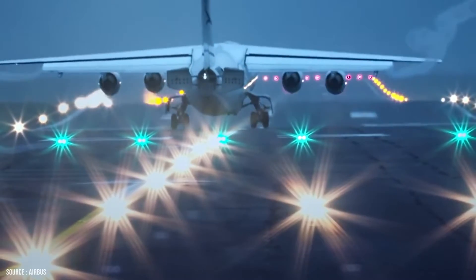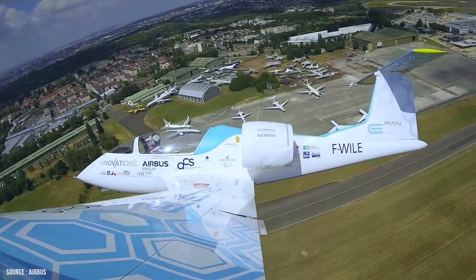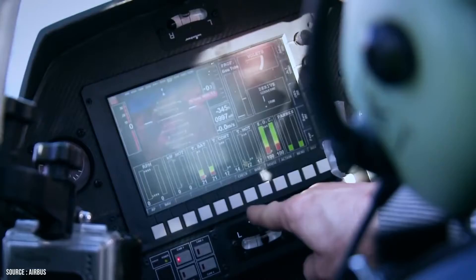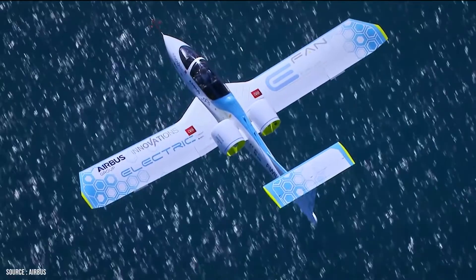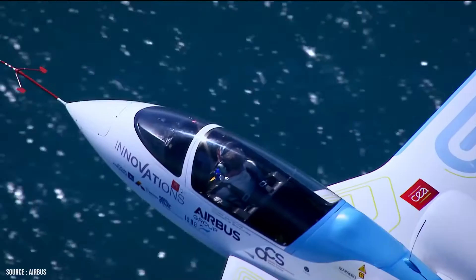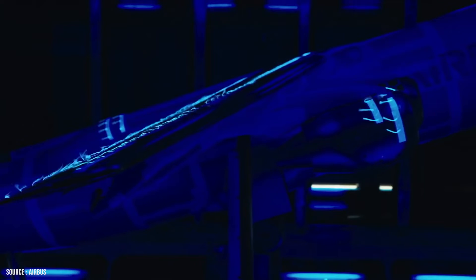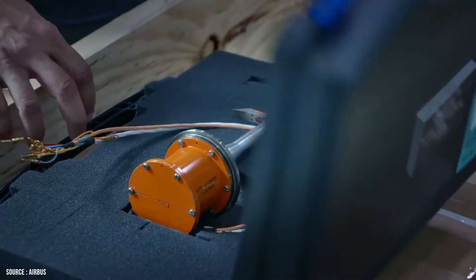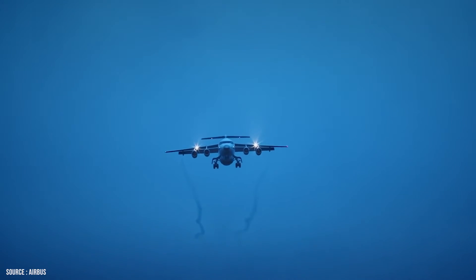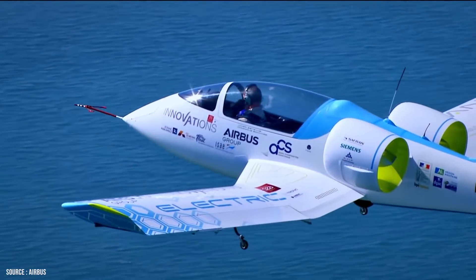The landing gear on the E-Fan comprises two electrically-controlled retractable wheels located below the fuselage fore and aft, and also includes two small wheels under the wings. The aft main wheel includes an electric motor with 6 kW power, which provides taxiing and acceleration up to 60 km/h during take-off. The aircraft is designed to provide reduced overall electrical power consumption. The electric motors are powered by 250-volt lithium-ion polymer batteries manufactured by Kokam. The aircraft includes a 120-cell lithium-polymer battery system with a rated capacity of 4 volts per cell, in addition to a backup battery for emergency landing purposes. The battery packs are in the wings and can be recharged in one hour.